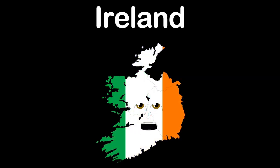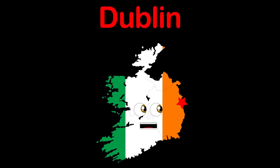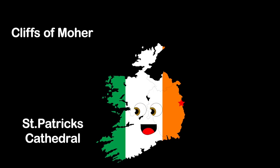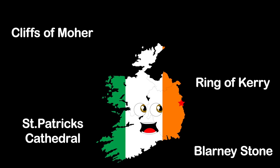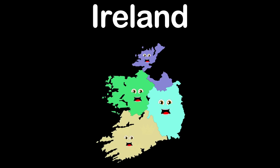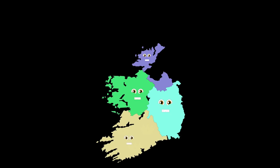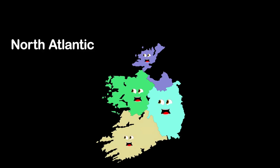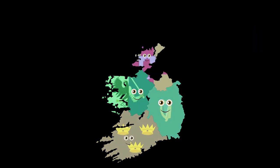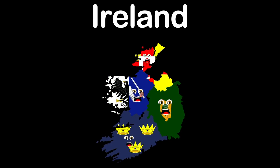Hello, I'm Ireland. I have a capital named Dublin. Come visit the Cliffs of Moher, St. Patrick's Cathedral, the Blarney Stone, the Ring of Kerry, and Blarney Castle. We're four provinces of Ireland and all of our counties within.